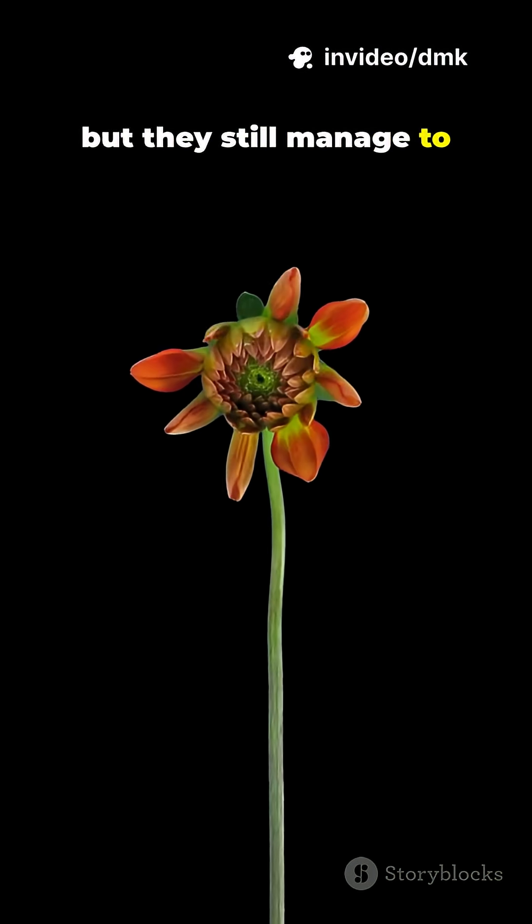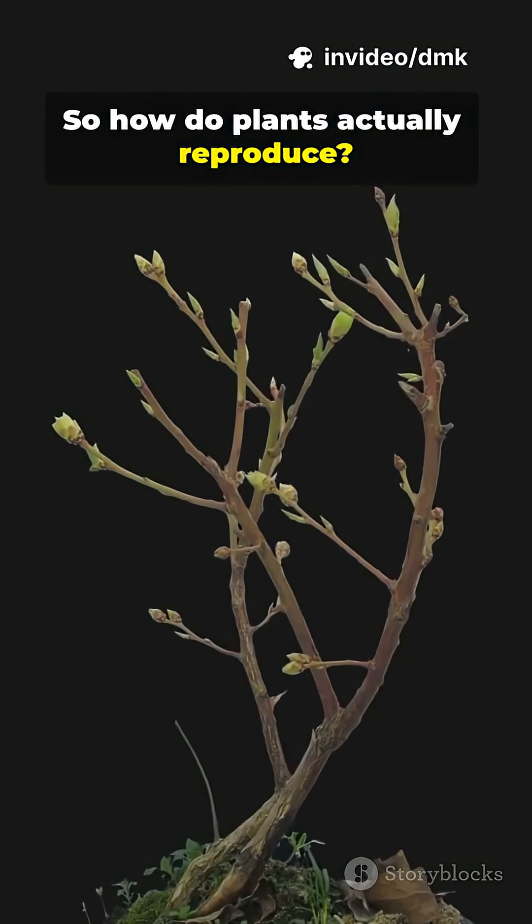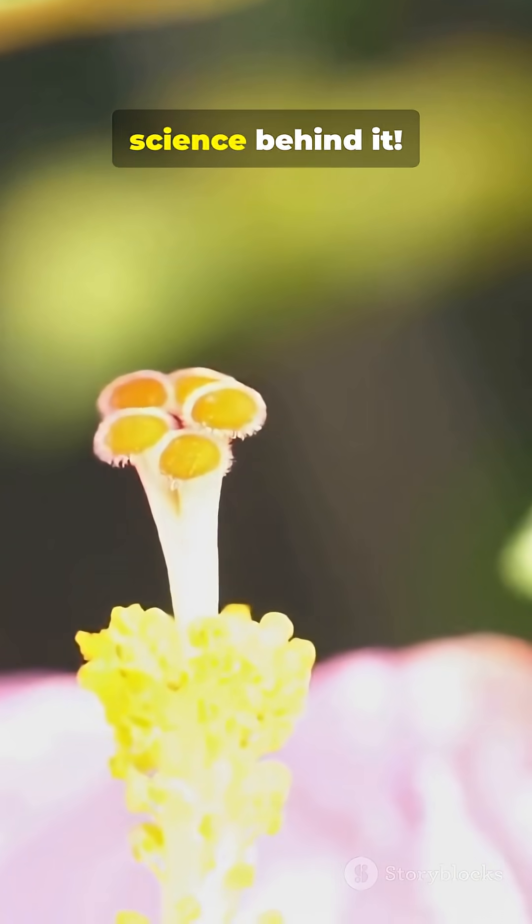Plants can't move, but they still manage to create new life everywhere. So how do plants actually reproduce? Let's break down the amazing science behind it.